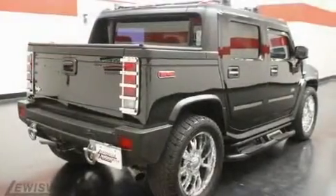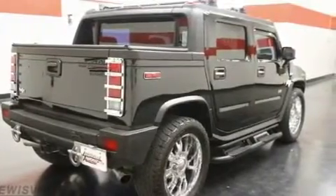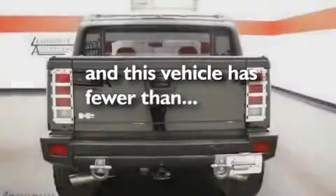Additional features include skid plates, tinted glass, a traction control system, an integrated universal transmitter, and this vehicle has fewer than 44,000 miles on the odometer.